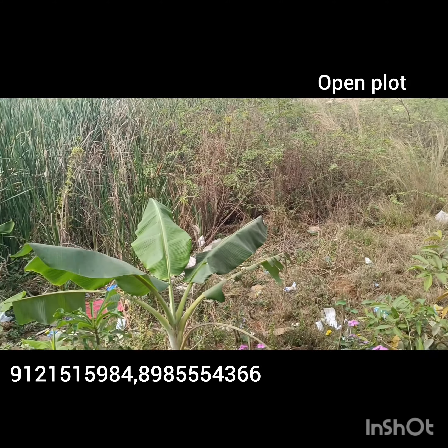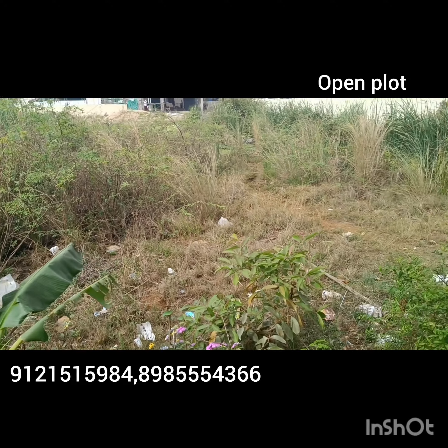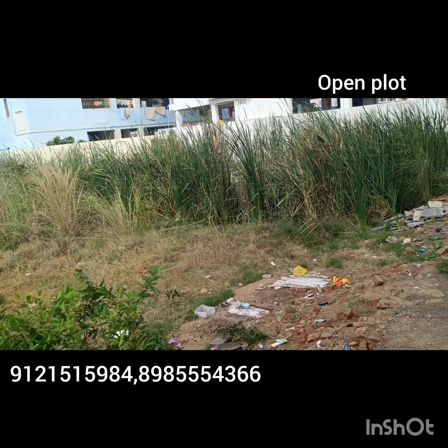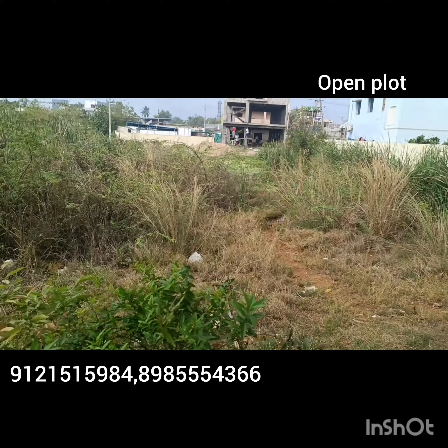This is the East Facing Road, 2-1-3 feet. Layout site, 4-2-3 feet. Either road is 33 feet. Layout site.